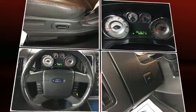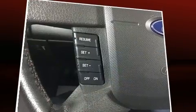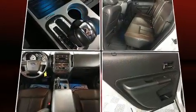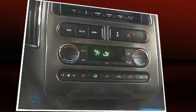Ford ensures the safety and security of its passengers with equipment such as dual front impact airbags with occupant sensing, front and side impact airbags, traction control, a panic alarm, and four-wheel disc brakes with ABS.